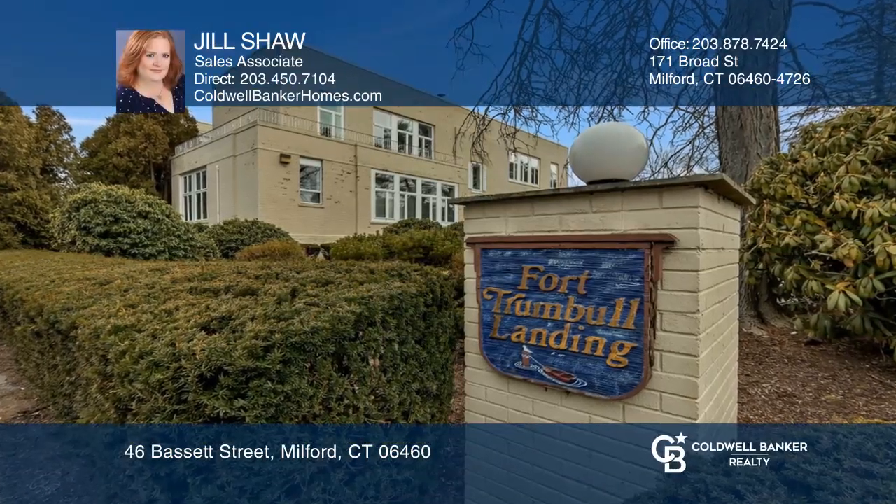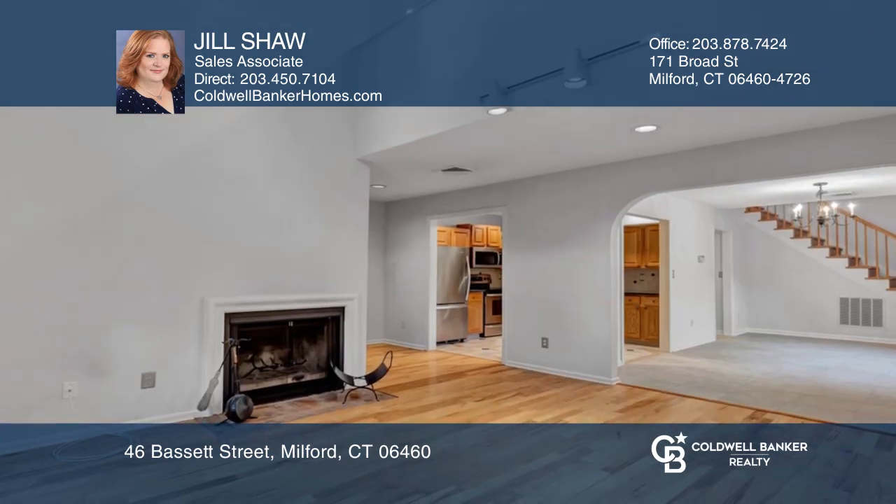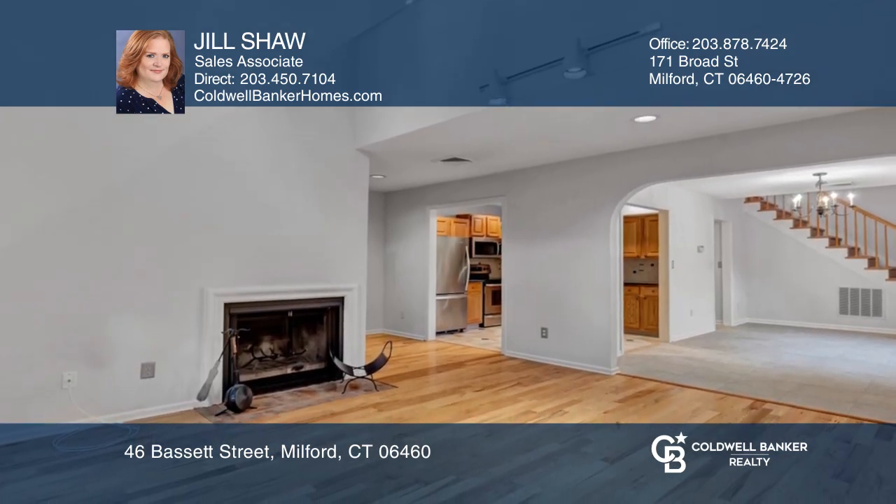This end-unit townhome has one bedroom and one-and-a-half baths. It boasts an open floor plan with soaring ceilings and a fireplace in the living room.